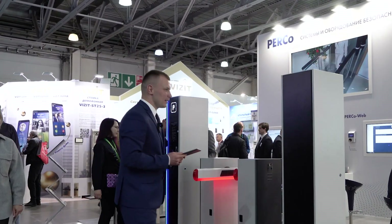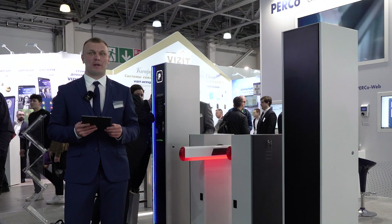Добро пожаловать на стенд Перко на выставке Securika 2023. Представлю новинки. Новое решение Перко – парковочная система.